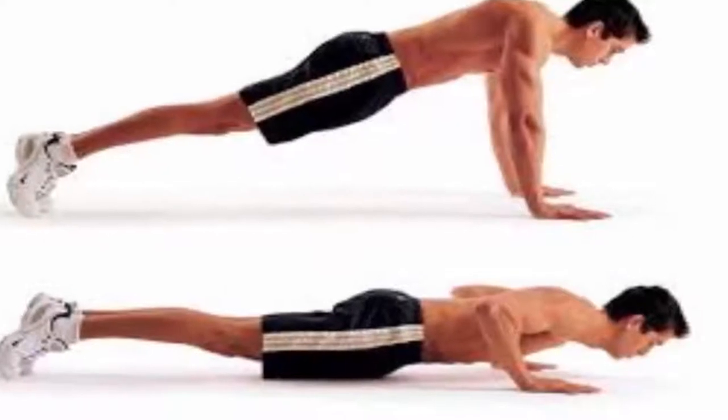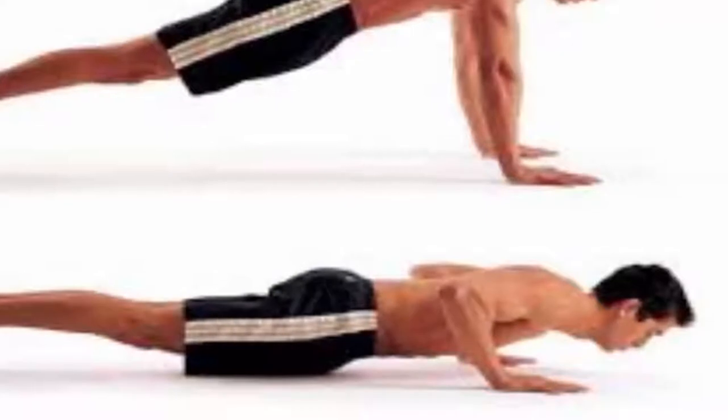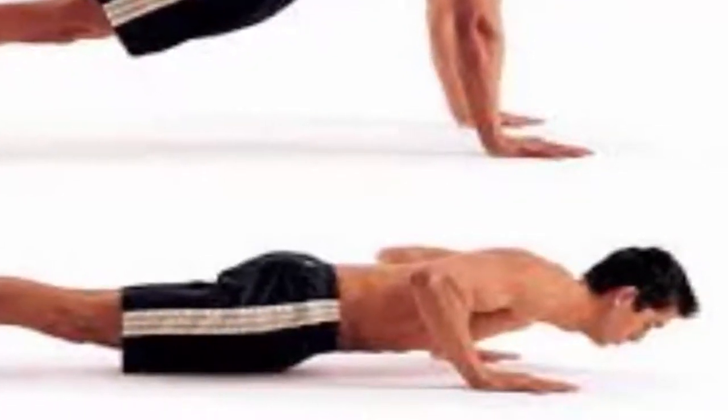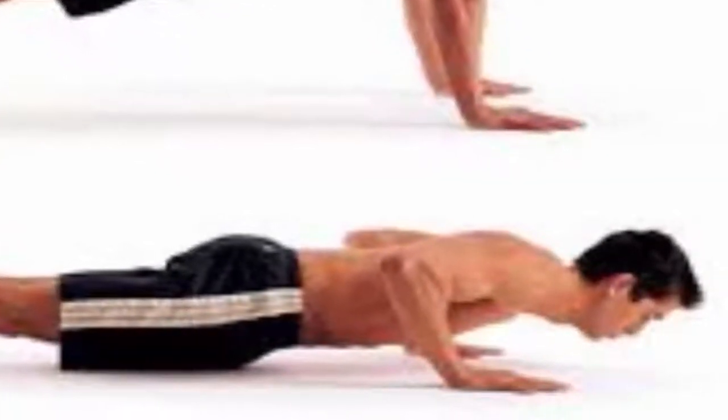The push-up: this exercise will help you strengthen your triceps, get sculpted shoulders, and tone the upper chest. Also, it will significantly tone your core. You can do it literally everywhere and modify it according to your fitness level.